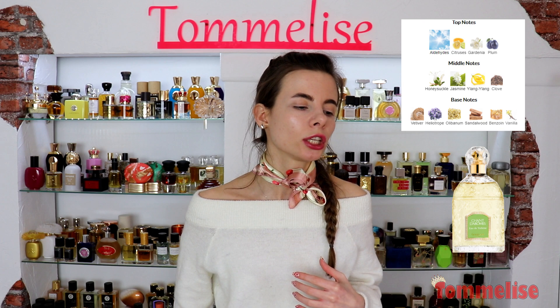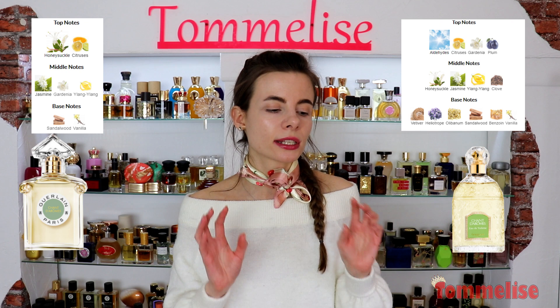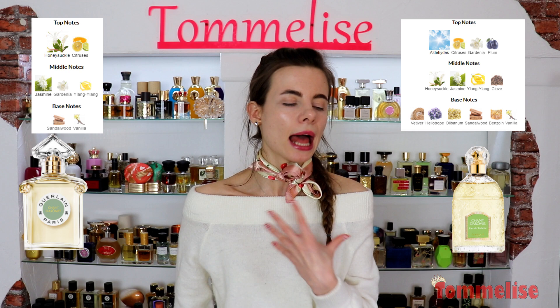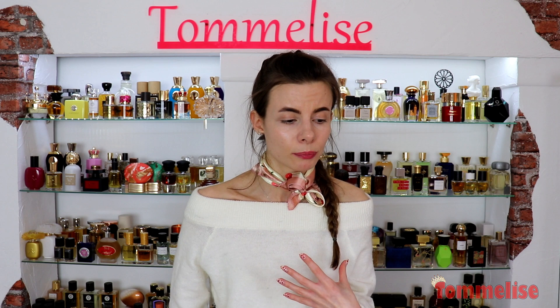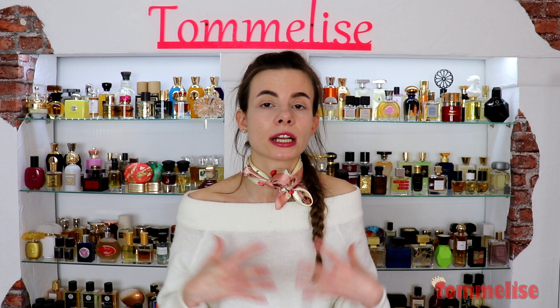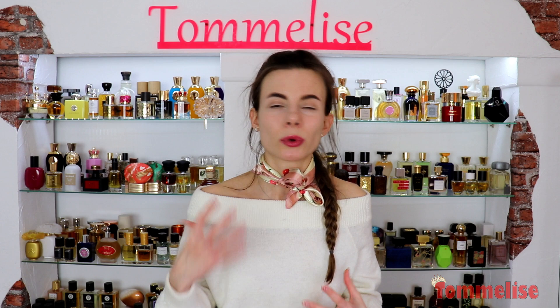For the new formulation, they kept honeysuckle, citrusy notes, as well as gardenia and jasmine. There is ylang-ylang, sandalwood, and vanilla — but no spices and no plums, so probably it's going to be just a lighter version. Also without aldehydes, which might scare some people these days, although I personally really want an aldehytic comeback. So it's not the one I'm very excited about, because some notes I really loved in the original were taken out.